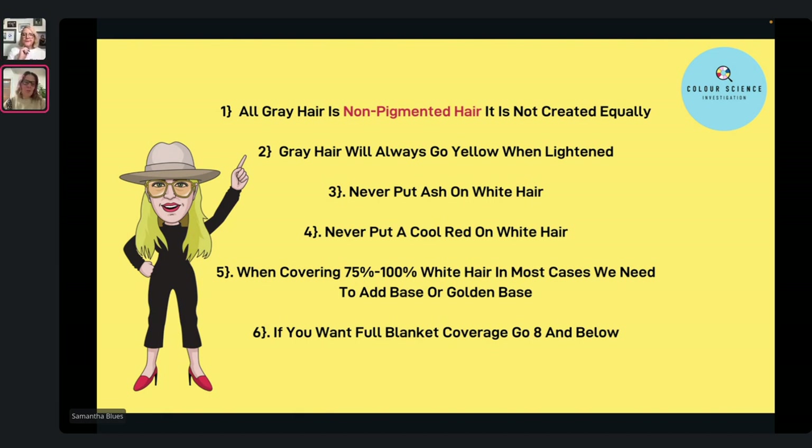Would you double tone at that point — clear that out and then go for your target shade? You could, or you could just formulate to neutralize the type of yellow that you have. You could use a 0.31, which is a gold ash — the ash is the second tone, just enough to neutralize the yellow, but still giving you that gold. So it's going to give you that really nice blonde coming through. It was important to pop that in there because it's really important to know.